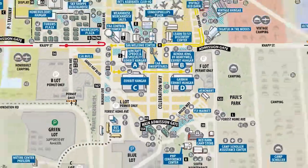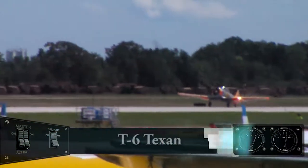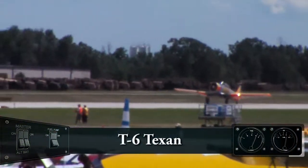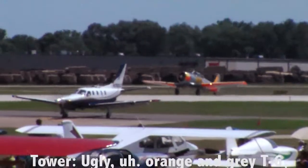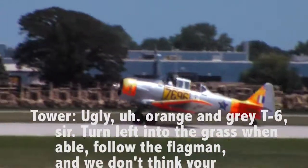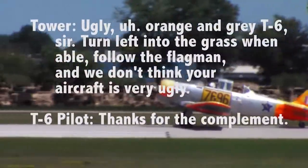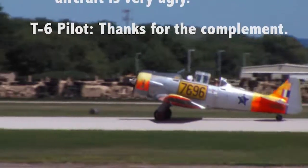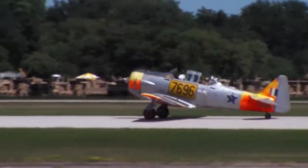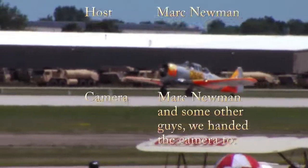Number two, follow a twin — about a half mile final, land the yellow dot. Copy. Ugly orange and gray C-6, turn left into the grass when able to follow the flag man. We don't think the aircraft's very ugly. Thanks, that's a compliment. So you want us to go ahead and exit here and get on the taxiway? For the C-6, you can roll all the way to the end. I can do that.